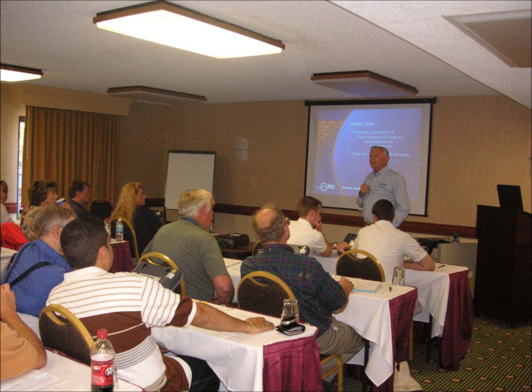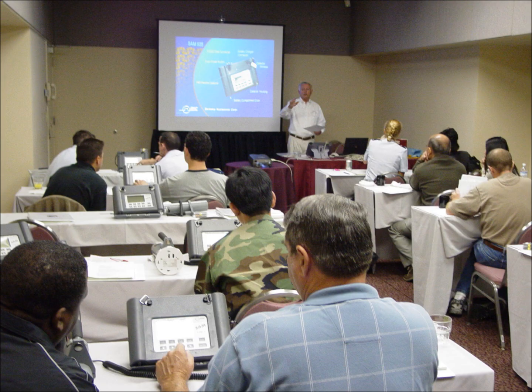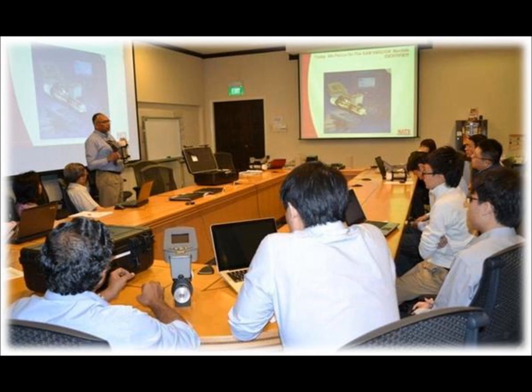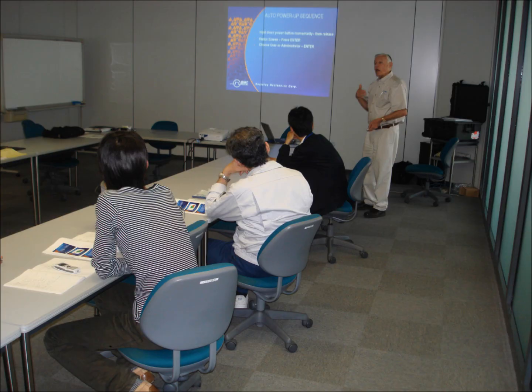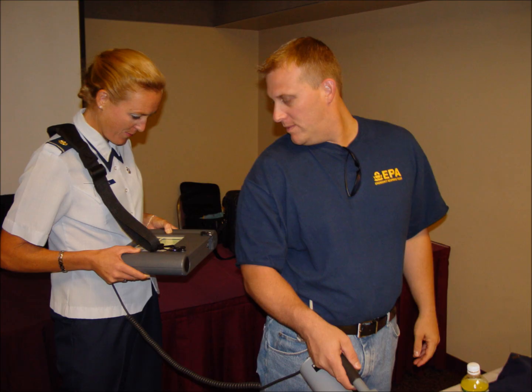Berkeley Nucleonics combines the SAM isotope identifiers with an accredited training program that has been attended by over 150 agencies worldwide. The web-based and classroom training programs complement our products and lead to development of protocols and more accurate and reliable determinations. We offer 24-7 around-the-clock support.